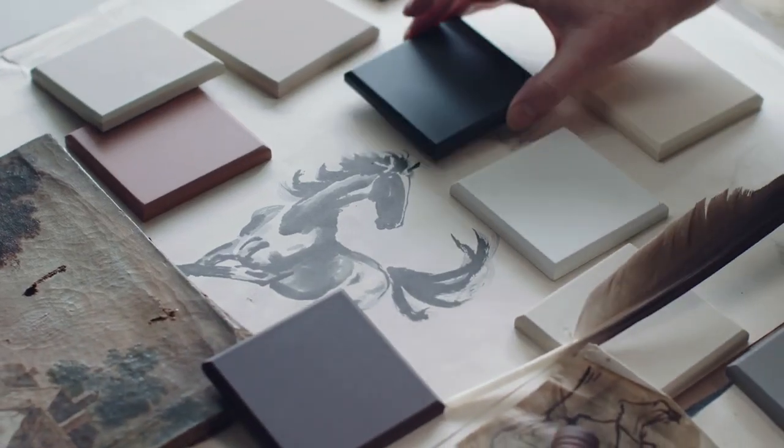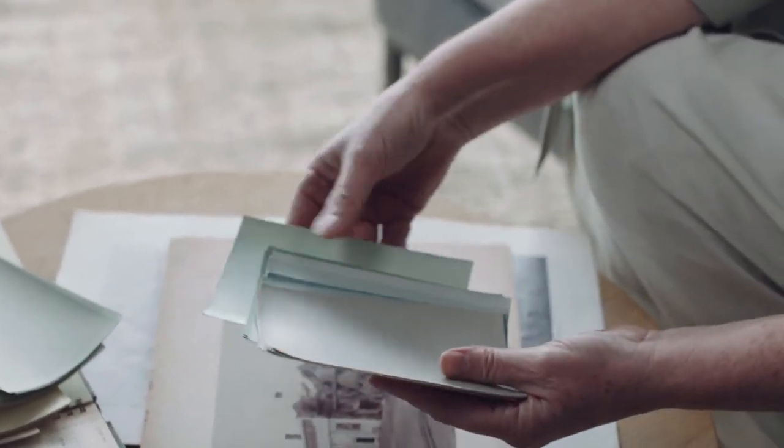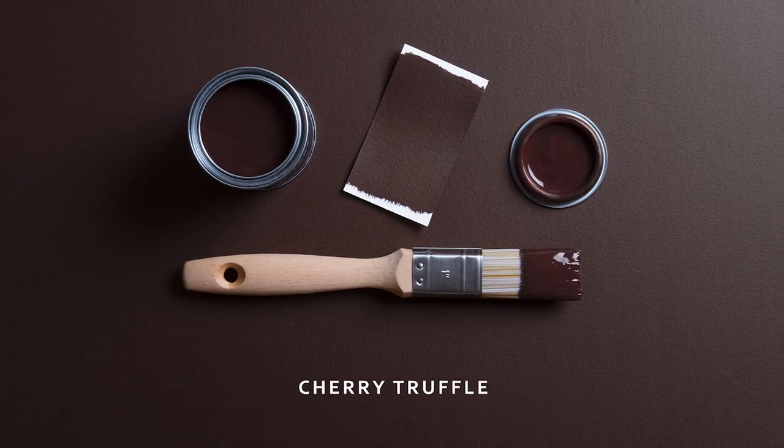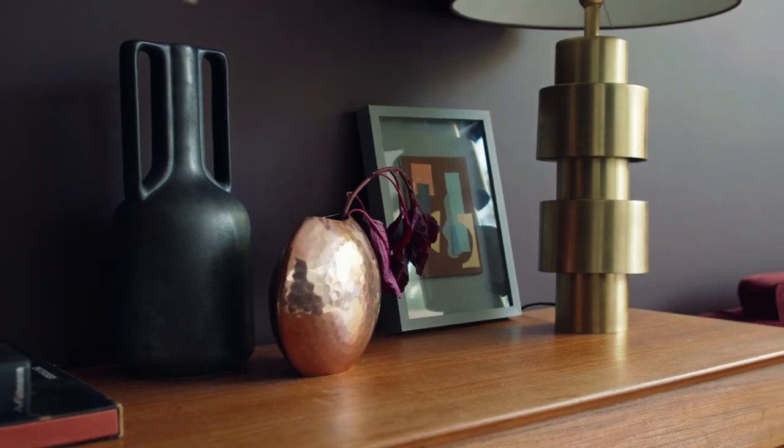Heritage colours are inspired by feelings and memories that give us a sense of luxury in our homes. Cherry Truffle is a colour that you can almost taste. It's so velvety and it looks amazing in a contemporary living room.